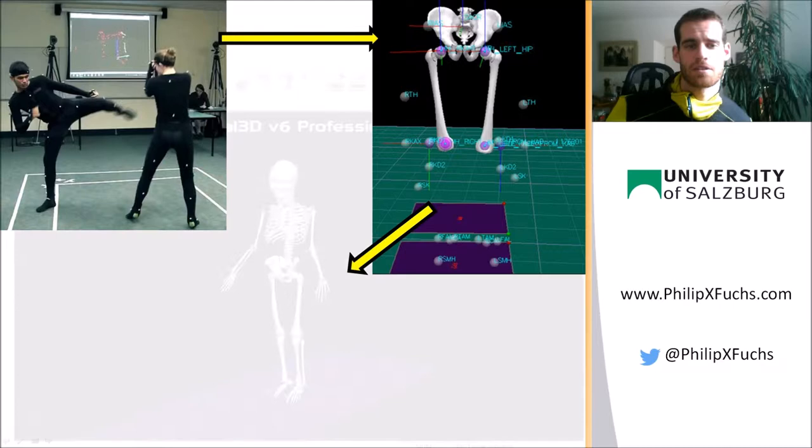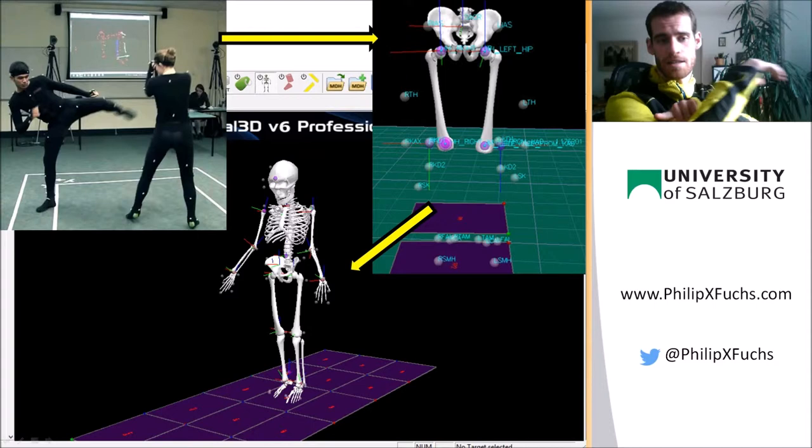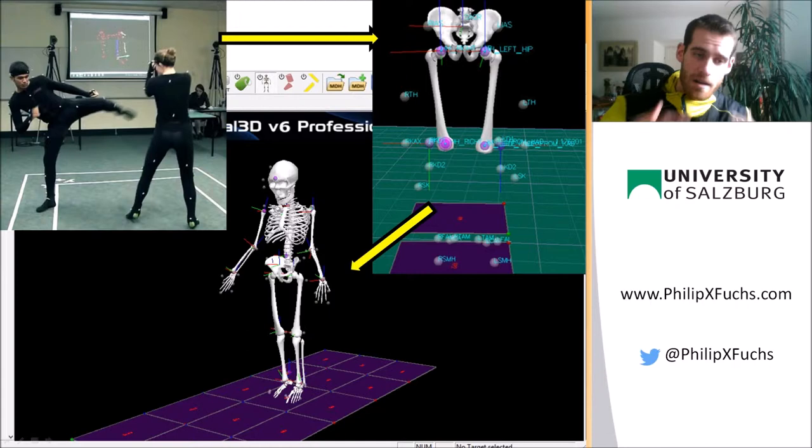One of the most important methods we use in sports biomechanics is to collect space-time related data, for example segment positions, angular velocities, and the coordination between single joints, just to name a few. We attach markers to the whole body and capture them during movement with special cameras to create a very precise replication on the computer, where we can calculate basically whatever we want to know.